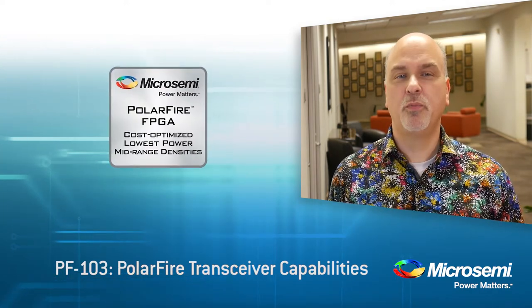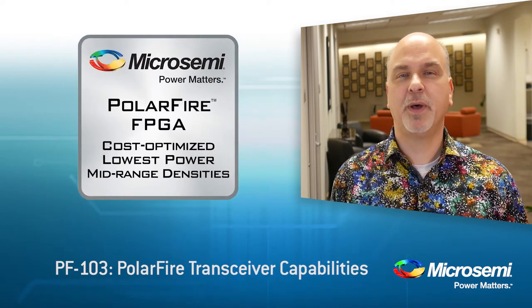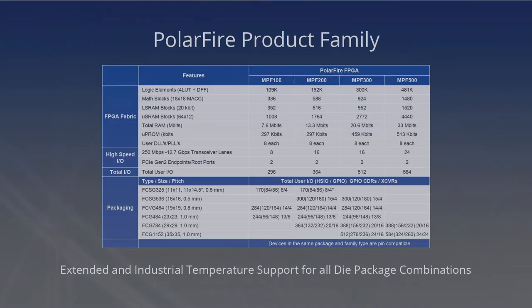For those of you who do not know, PolarFire FPGAs are the lowest power, cost-optimized, mid-range density devices that are available today. The family spans from 100,000 logic elements to 500,000 logic elements, supports 12.7 gigabit per second transceivers, and has IOs which can operate up to 1.6 gigabits per second.